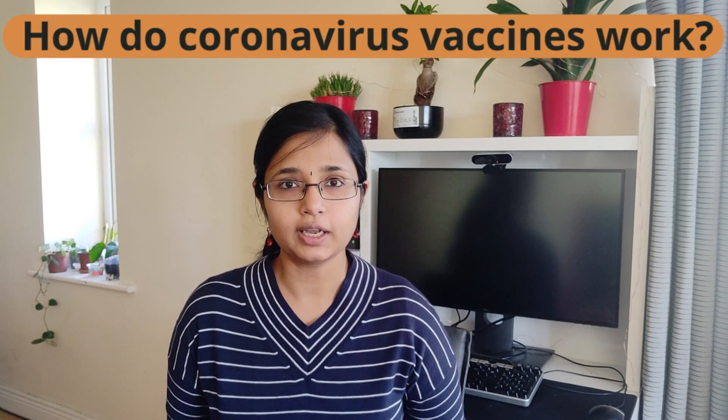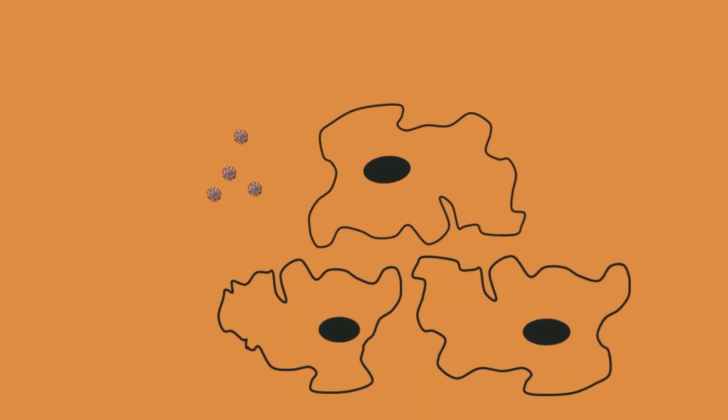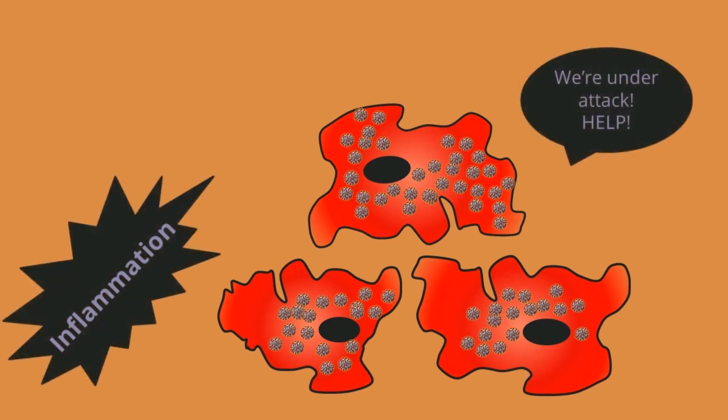In this video, let's explore very simply how coronavirus vaccines work. When we get infected with the coronavirus, the viral particle enters into our body, hijacks the machinery of our cells, reproduces like mad, and finally attacks and wreaks havoc in our body. While some of us can fight off the infection, others are not able to deal with the massive increase in inflammation and they succumb to it.